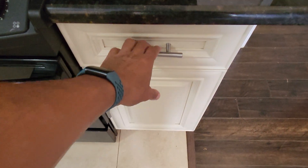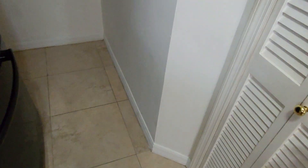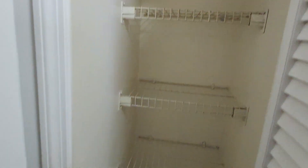Doesn't really matter that much. Cabinets look like they're in really good shape. We've got a granite countertop and granite backsplash. That's our pantry. And back here is a water heater. And it looks like this is where you would do your stackable washer-dryer.